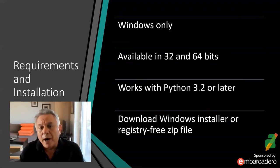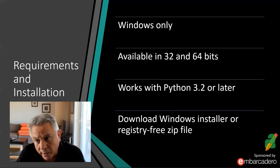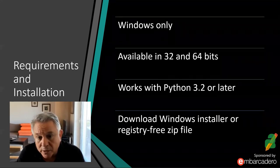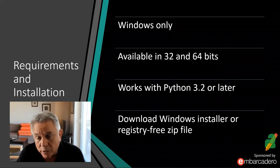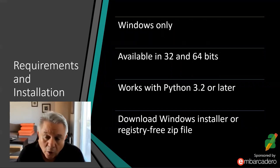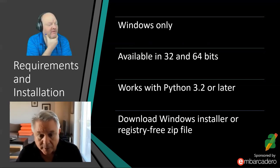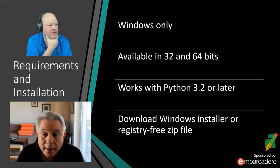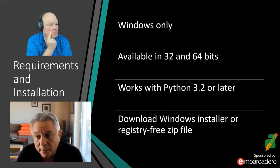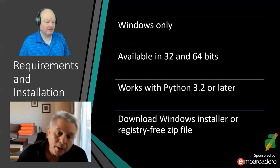For requirements and installation: PyScripter is Windows only, available in either 32-bit or 64-bit. The current version works with Python 3.2 or later. You can download a Windows installer or use a register-free zip installation — just unzip and run PyScripter. Users have also reported using it with Wine on Linux systems.